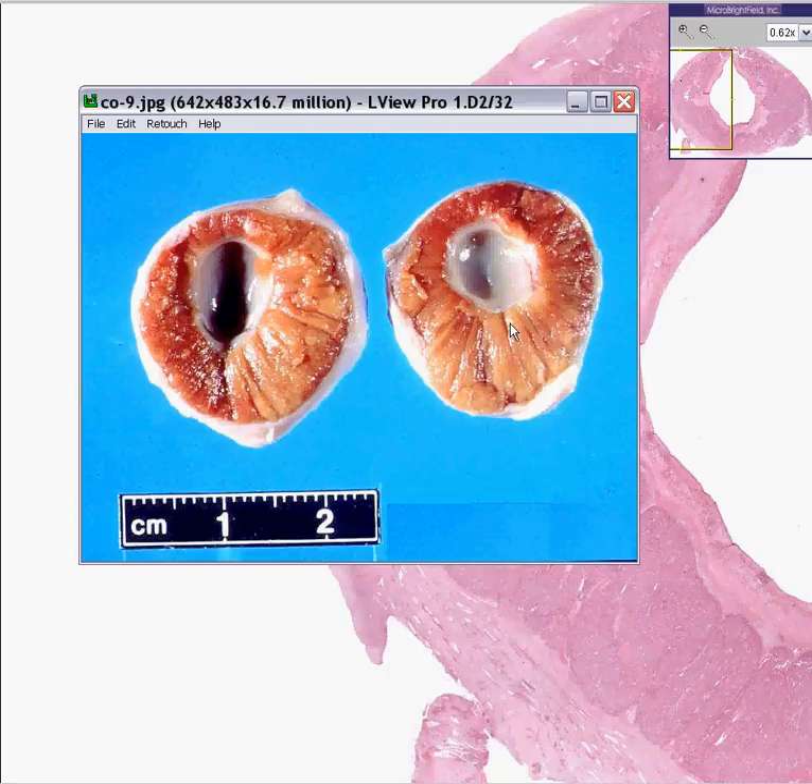In some cases, in menopausal women, these corpus luteum can form cysts that are two, three, four, five centimeters. And even though they may look very much like cysts, they still have this nice yellow tissue on the edge of it.